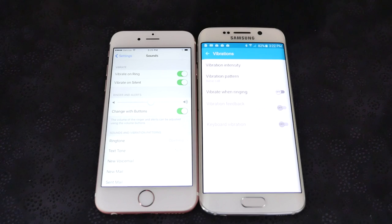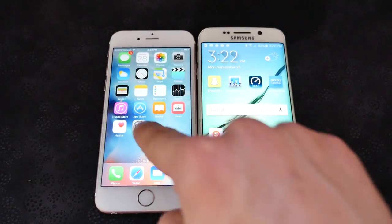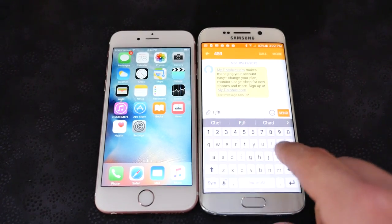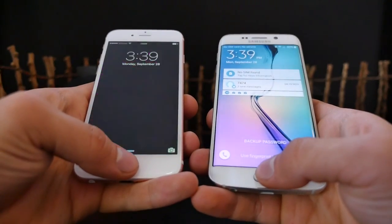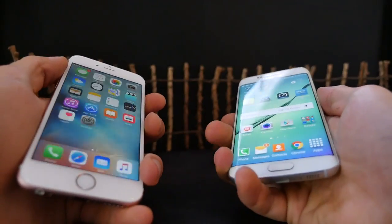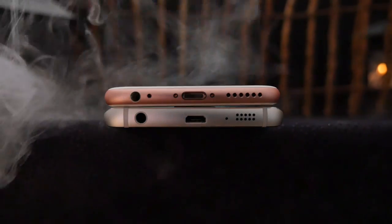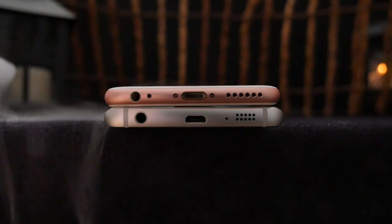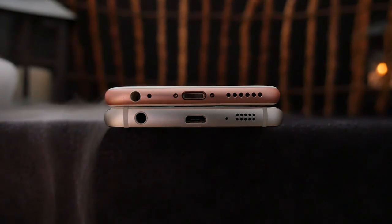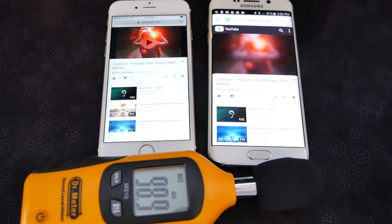The iPhone 6s has a haptic engine that's far superior to the standard vibration motor in the S6, giving much better response when using 3D Touch. The S6 Edge does have haptic feedback on the keyboard. The second-generation Touch ID on the 6s is considerably faster than the fingerprint sensor on the Galaxy S6, saving a lot of time when locking and unlocking. I also tested speaker loudness — the iPhone 6s was just a fraction louder, so both are about equal. The iPhone 6s has a slightly deeper tone while the S6 is a little tinny.